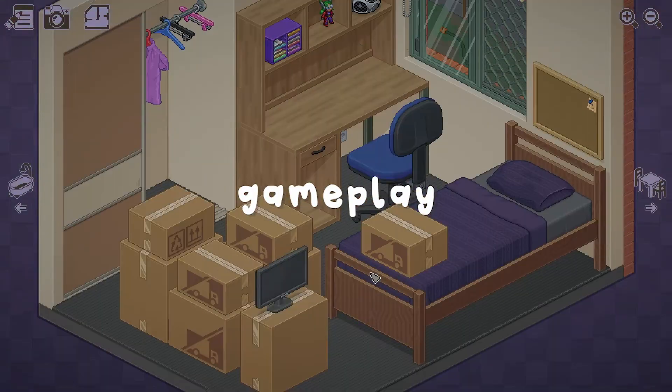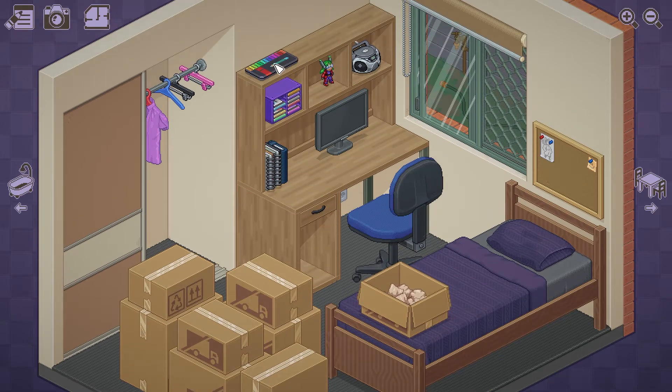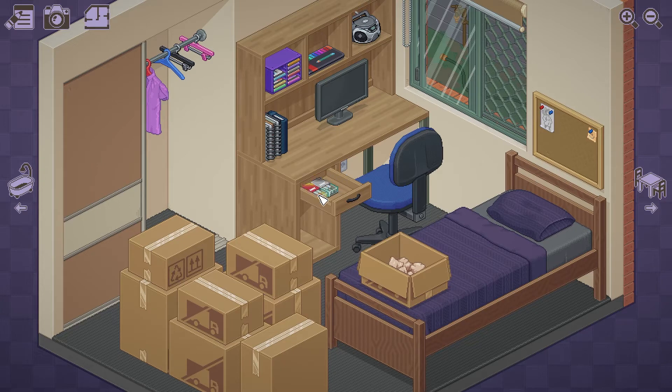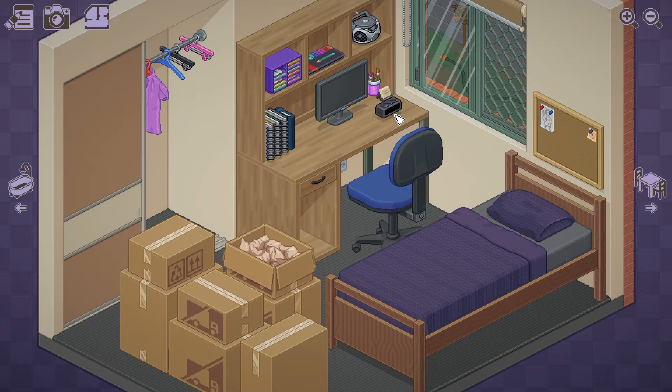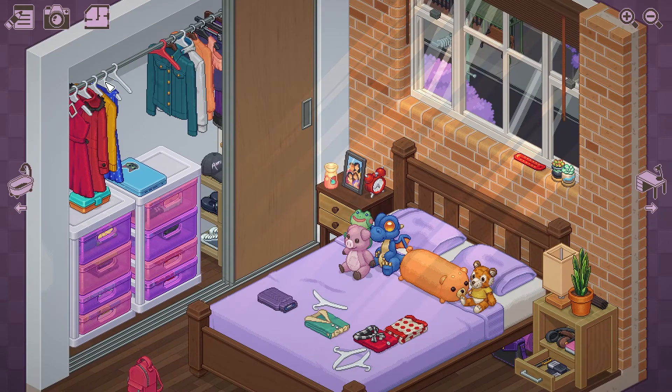The gameplay is simple and relaxing. You click the boxes to take items out and place them around the room. You can make this as detailed as you want, which is kind of the beauty of it. If you want to just throw things around the room haphazardly, you can do that within reason, or you can spend lots of time organizing everything by size, color — whatever makes you happy.